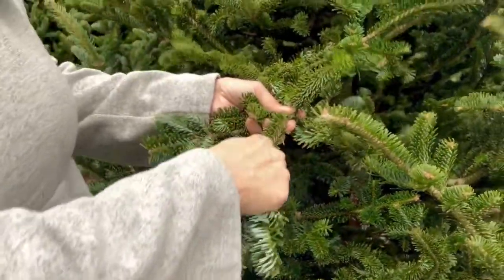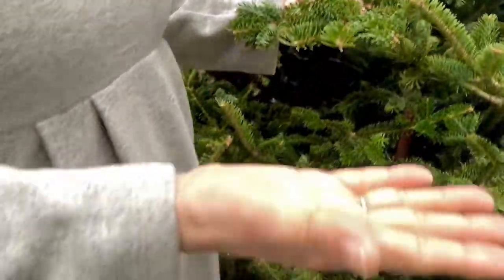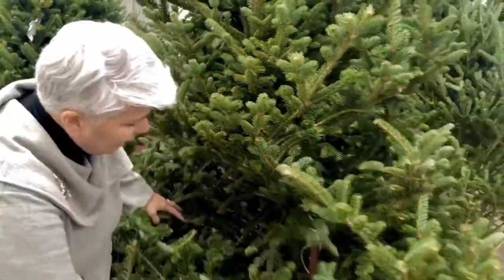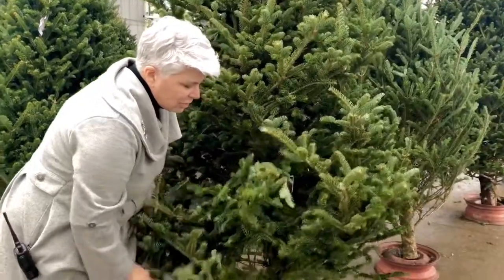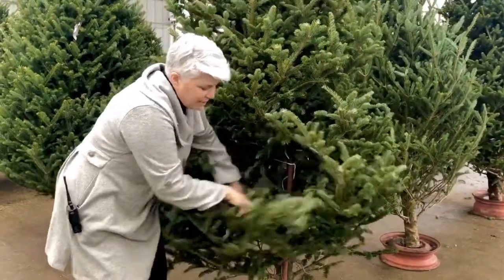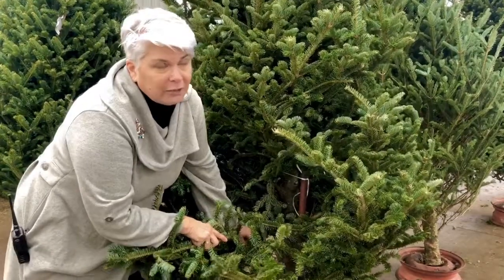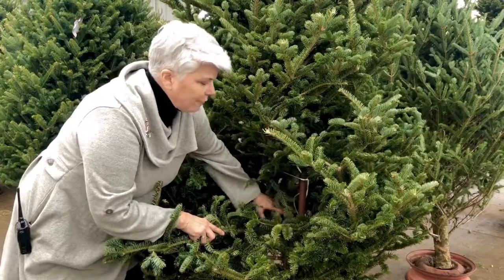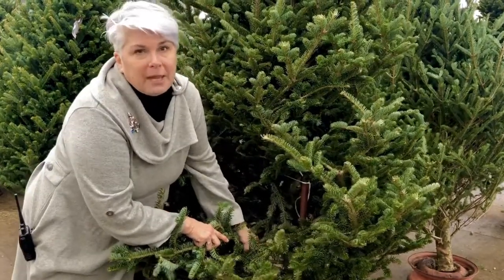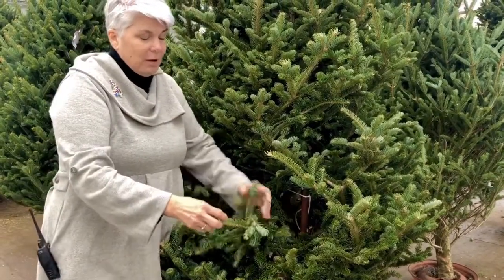So you pull gently here and you don't want to see a bunch of needles in your hand. The other thing you can do is look inside the tree and make sure that it's green kind of all the way through, and that branches are flexible. You might notice that I'm doing this — there are some brown needles that are dropping, and that is perfectly common. All evergreen trees lose some needles from the inside every year, so that is really not something to be concerned about.